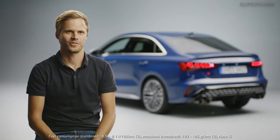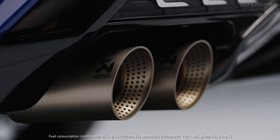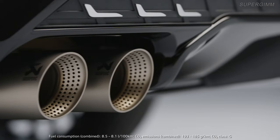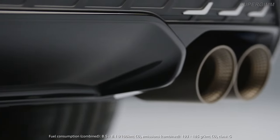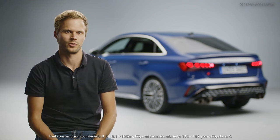The dynamic driving experience of the S3 is rounded off by an optional performance exhaust system, which delivers an emotional and voluminous sound. The titanium tailpipes are designed in an S-specific 4-pipe way and the spread of the sound depends on the chosen drive select mode, especially pronounced in the dynamic plus mode.